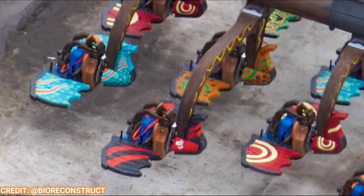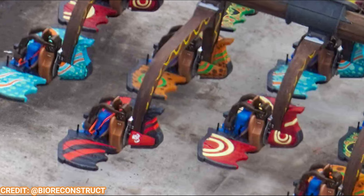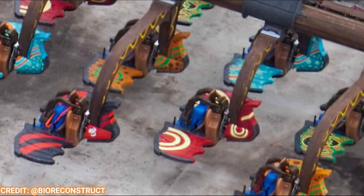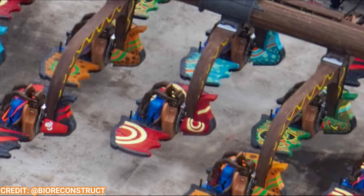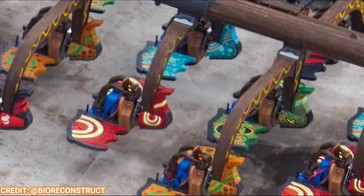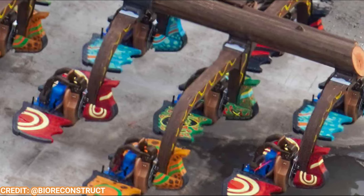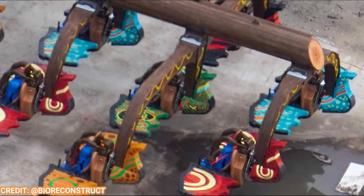Over at the Isle of Berk, the flat ride — which I believe may be called Wing Gliders, though I always get the coaster name and flat ride name confused — has had test dummies installed in the seats. That means this could potentially start testing soon, which is pretty awesome.